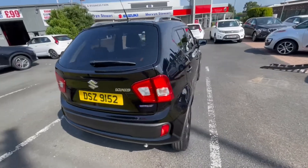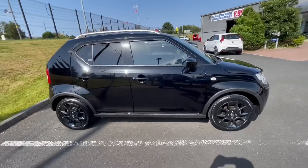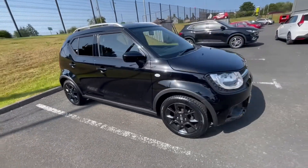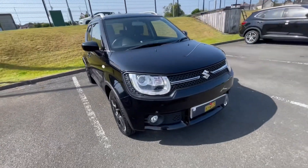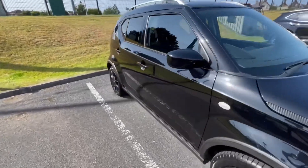It comes packed with accessories like these lovely black alloy wheels, roof bars, remote central locking, air conditioning, reversing camera, touchscreen, Bluetooth, Apple CarPlay, and Android Auto — all come standard in this car.